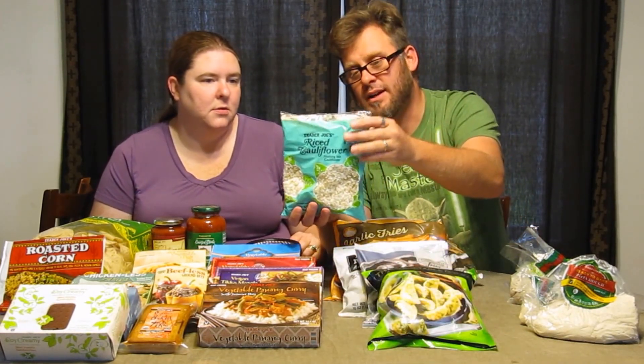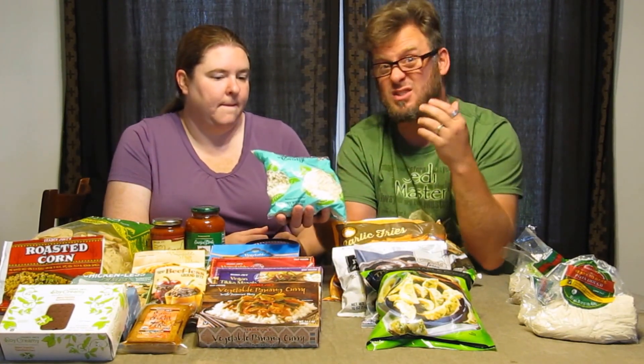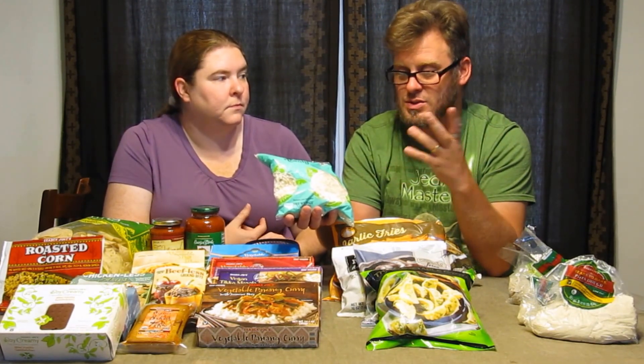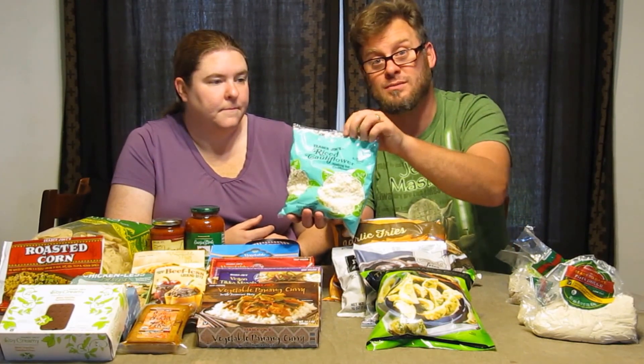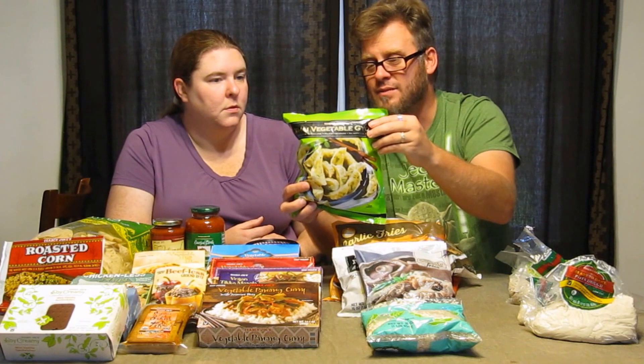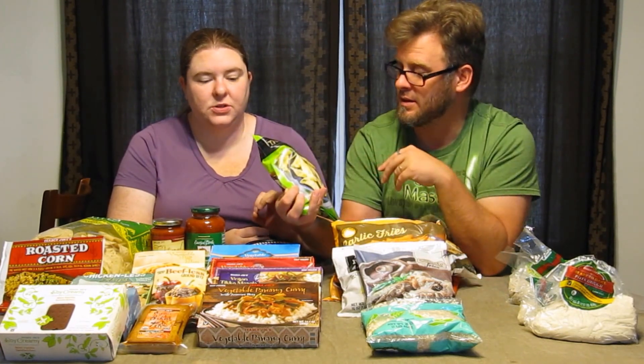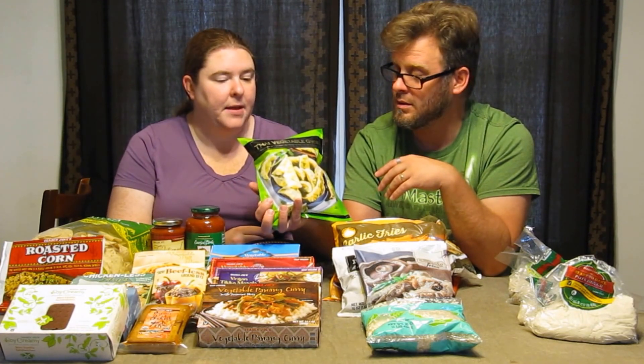We got cauliflower rice, which we're going to use in place of regular rice — just to try and get a different flavor, maybe using it with veggie broth. We also got some Thai vegetable gyoza — pardon us if we don't say these things correctly. We bought a lot of ethnic food because there's a lot of different vegetable and vegan ethnic food available, and we're going to try some of these in upcoming taste test videos and try to recreate some of the recipes.